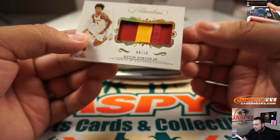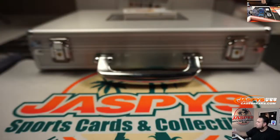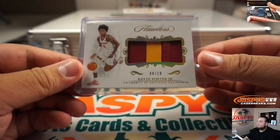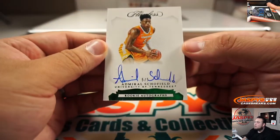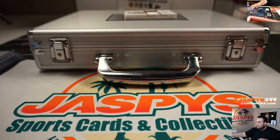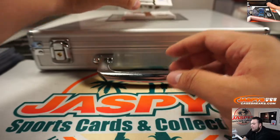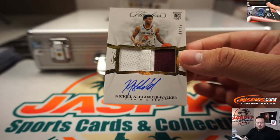Here's number four — Kevin Porter Jr. patch, 8 out of 10. And we got a 5 out of 5 Admiral Schofield, University of Tennessee — I believe he's a Washington Wizard — nice low number right there. And we got a Nakia Alexander Walker RPA, 8 out of 25, Virginia Tech, of course a Pelican.